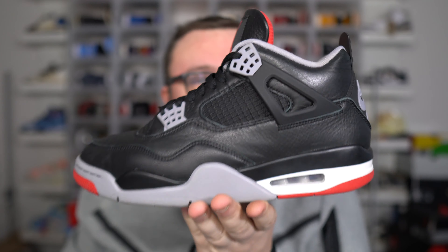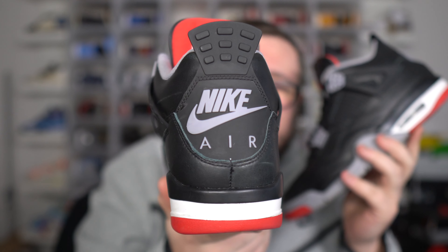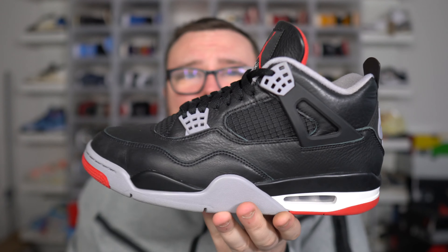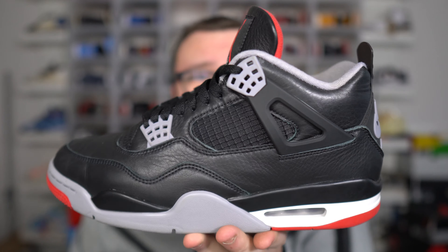Restock Air Jordan 4 Bread Reimagined — let's talk about it! Make sure you guys smash that thumbs up, hit that subscribe button right now, and let me know down below in the comment section what size you need in the Air Jordan 4 Bread Reimagined. Take a picture or screenshot and DM me on Instagram at dannymore2369 with proof.